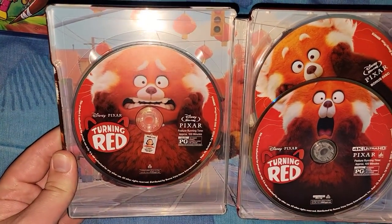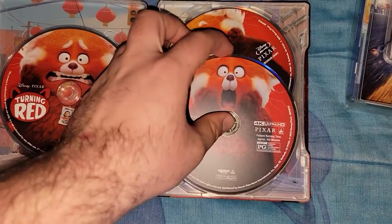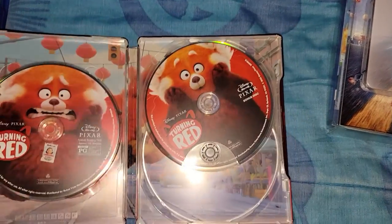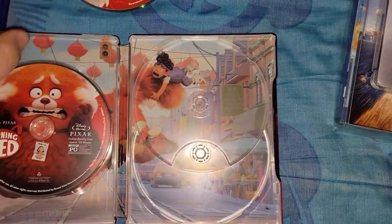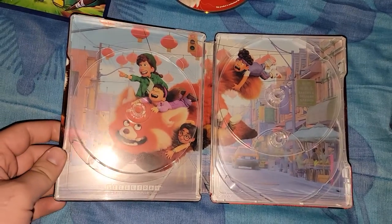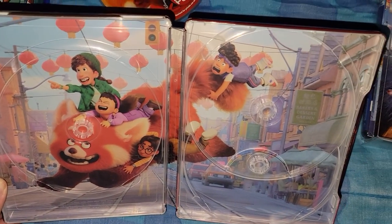Here is the Blu-ray disc, here's the 4K disc, and the Blu-ray bonus disc. It does have a nice artwork on it — here's the back artwork.